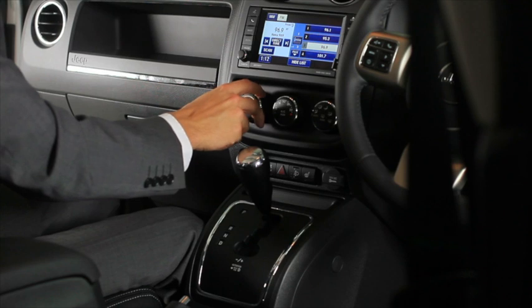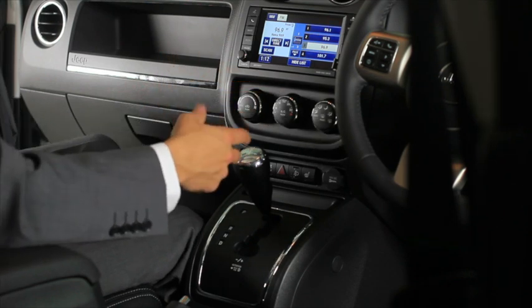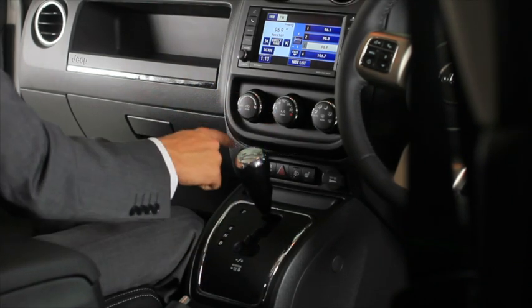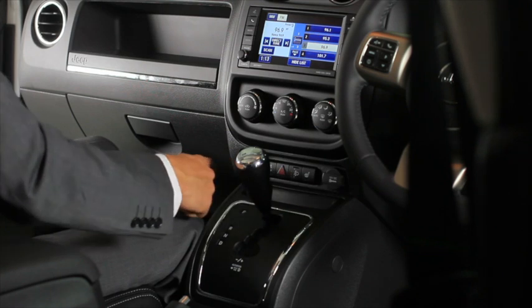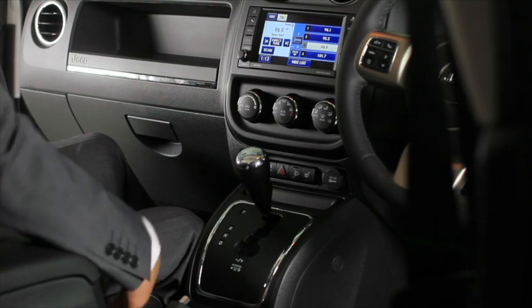Underneath there we have the air conditioning system which is automatic, so through the sensors of the car all you need to do is set the temperature and it'll automatically adjust for you. Below that we have our heated seats for driver and passenger, and below that we have a four wheel drive system which can be flipped directly from two wheel drive into four wheel drive just like that.